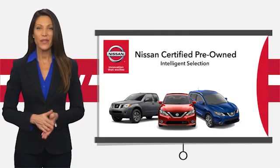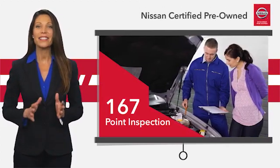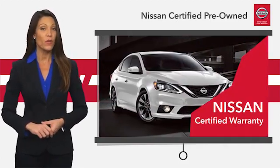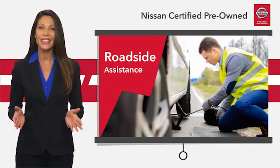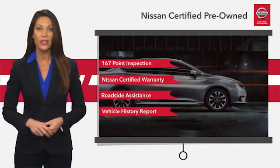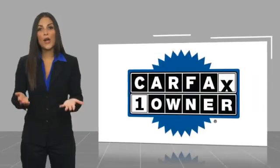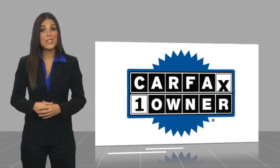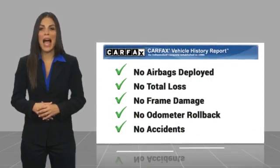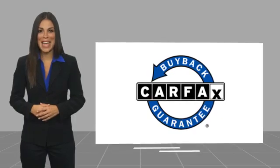Every certified pre-owned Nissan meets or exceeds comprehensive criteria and passes a rigorous inspection. We look at everything with meticulous detail before admitting any vehicle into the Nissan certified program. See your Nissan dealer to find the certified pre-owned vehicle that's right for you. This is a one-owner vehicle with a Carfax vehicle history report. Be sure to find a complimentary copy of this report online or contact the dealership. This vehicle qualifies for the Carfax buyback guarantee.